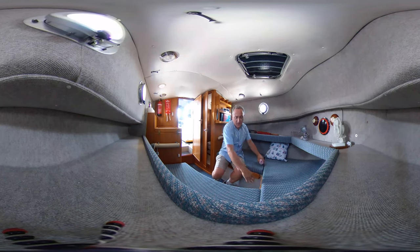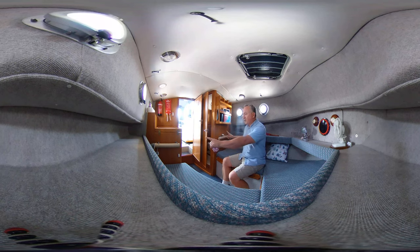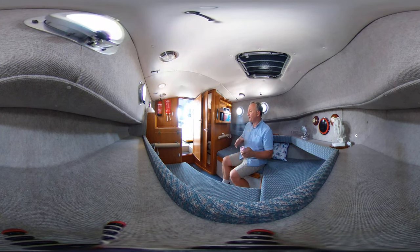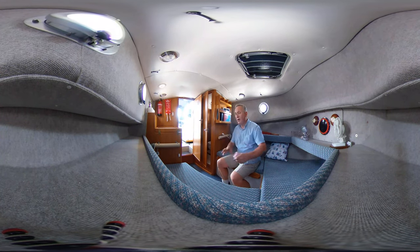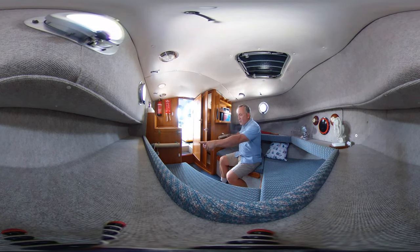There's good storage under the berths, and an infill board allows the two berths to form a large double if needed. The two anti-condensation heaters here keep the cabin comfortable in cold, damp, or winter conditions. You can see the forward face of the engine box raised up on its special block to allow air circulation — a brilliant idea. There are also 240-volt sockets throughout below decks.